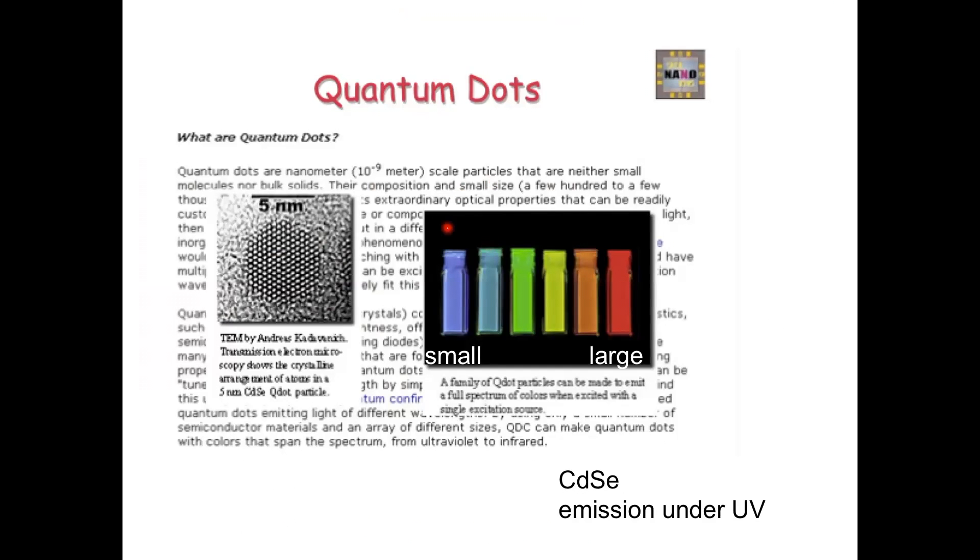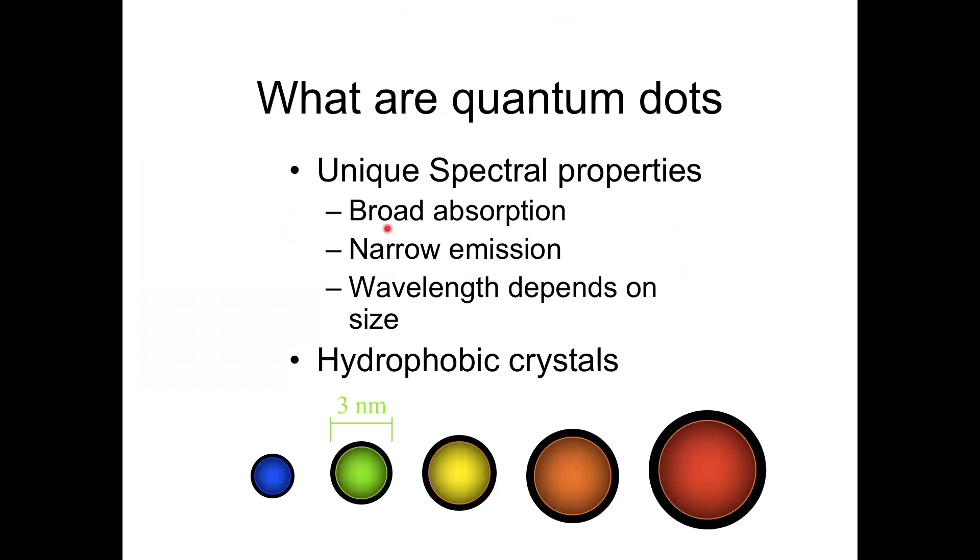The emission color of these particles can vary from blue to red, depending on their size. If you take cadmium selenide under a UV lamp, you can make from one material, by changing the size of the particles, different emission colors. The absorption is quite broad, but the emission is very narrow, and the emission color depends on their size.